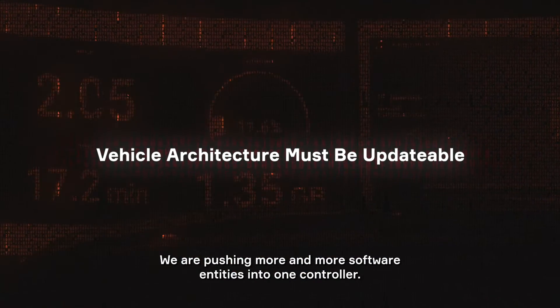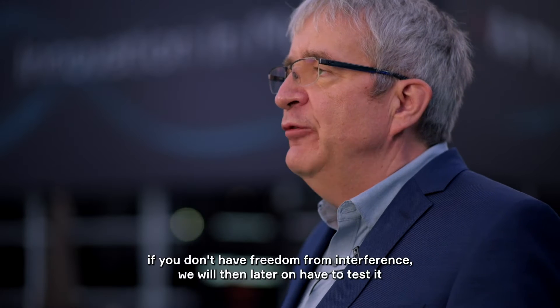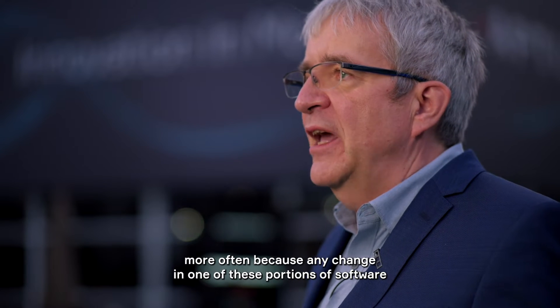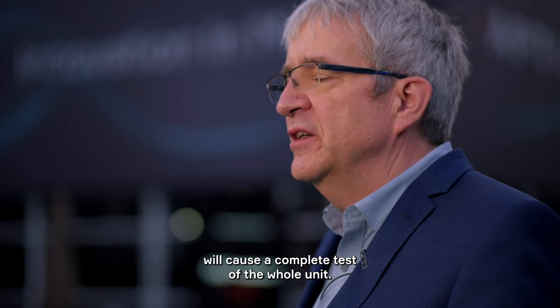We are pushing more and more software entities into one controller. It means if you don't have freedom of interference, we will then later on have to test it more often, because any change in one of these portions of software will cause a complete test of the whole unit.